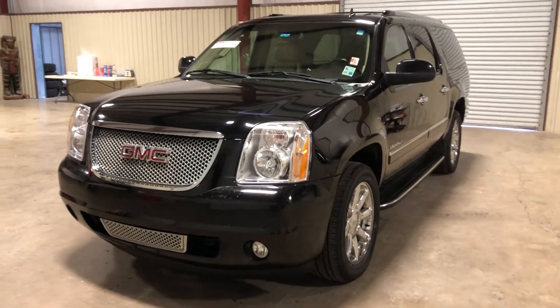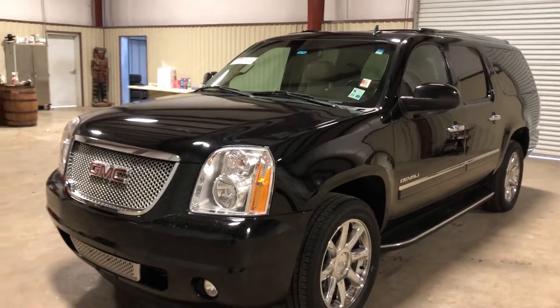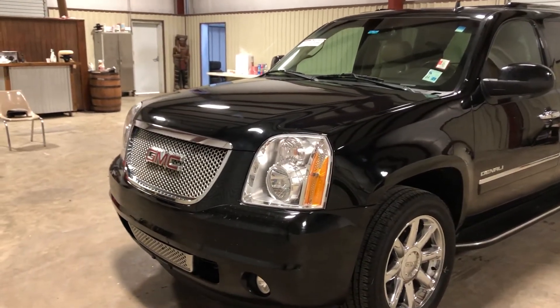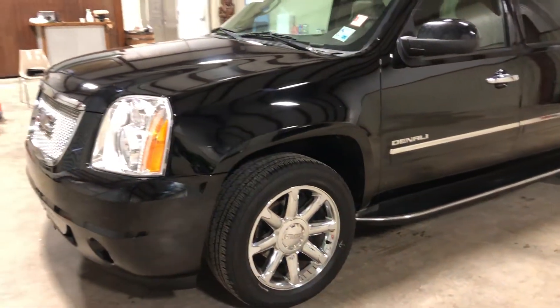Condor of Warcraft video on this 2011 GMC Yukon Denali XL. Starting up here at the front, it does have the nice chrome grille, the chrome bezel, the nice headlights, and the factory aluminum chrome rims.